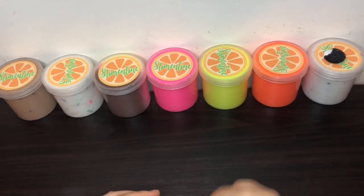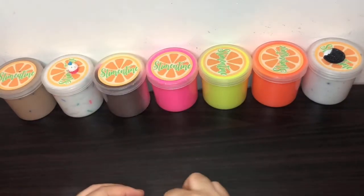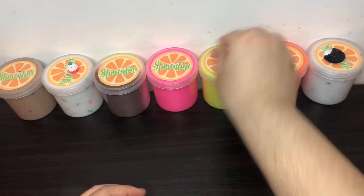Here I'm putting each of the charms with the slimes that they go with. I think it's really nice that they come separate, and I like how detailed they are.